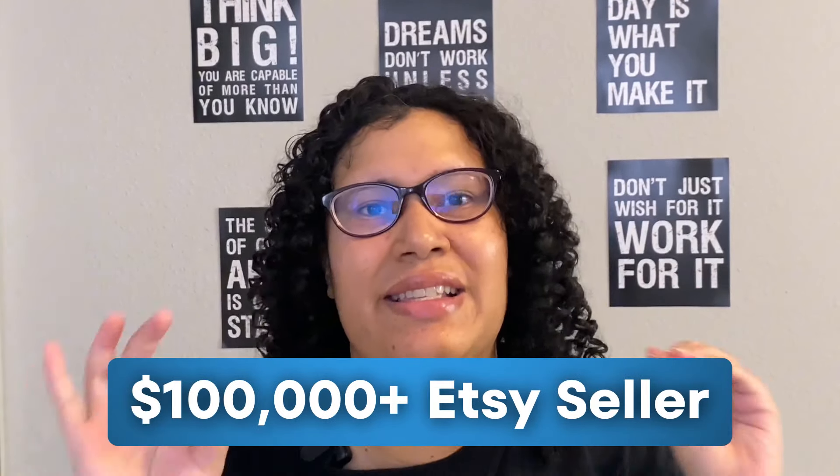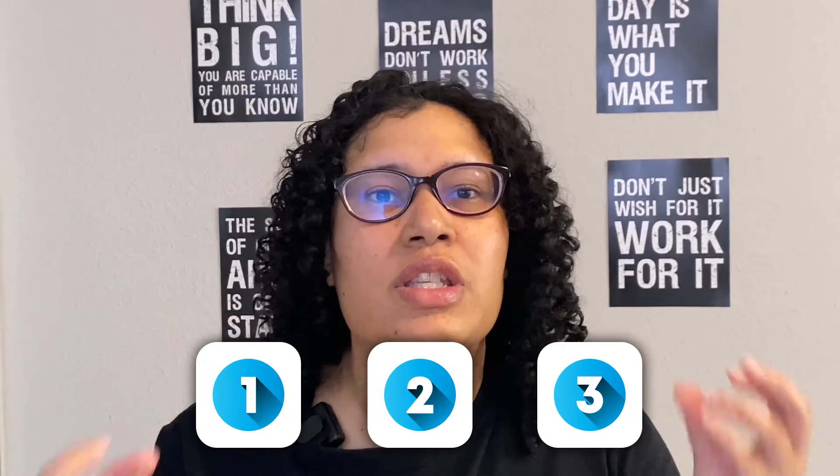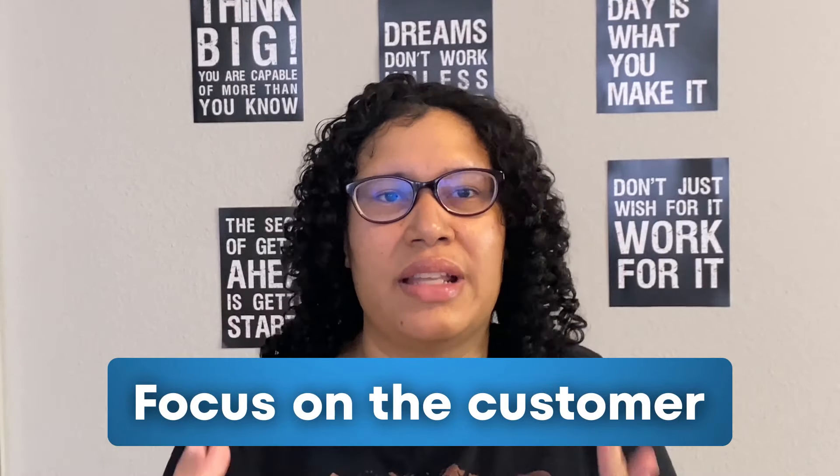Understanding this one thing is going to make you a six-figure Etsy seller, and that one thing is that you need to focus on your customer. In this video, I'm going to give you three things that are going to help you focus on that customer.